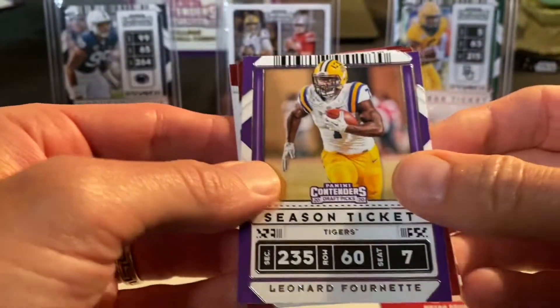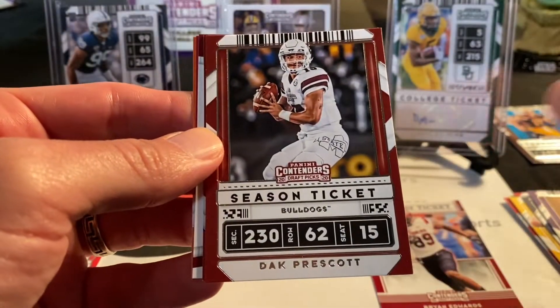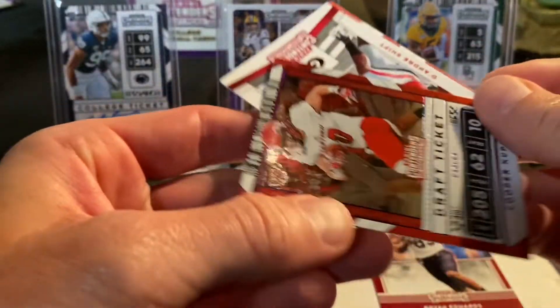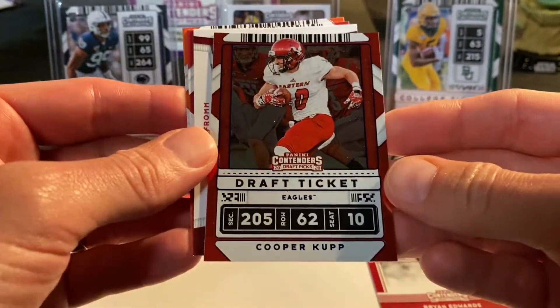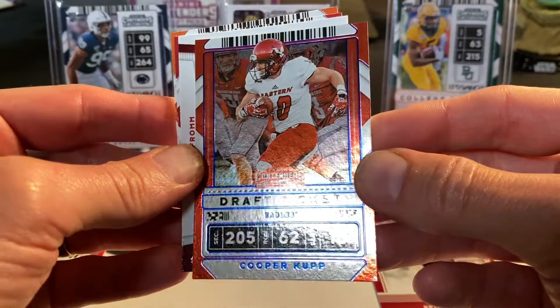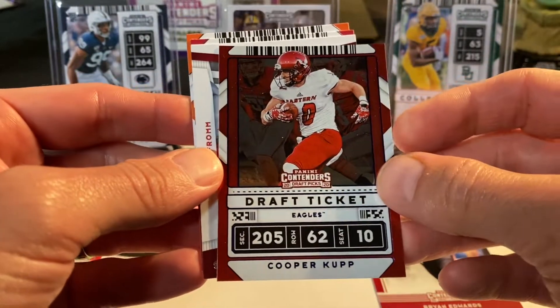My son Ryan has brought his pack over. We've got Leonard Fournette, Dak Prescott, and a holographic Draft Ticket Eagles Cooper Cup — that's nice. I think there's one of the iconic pinks. It's not the cracked ice, but that's still really sharp looking.